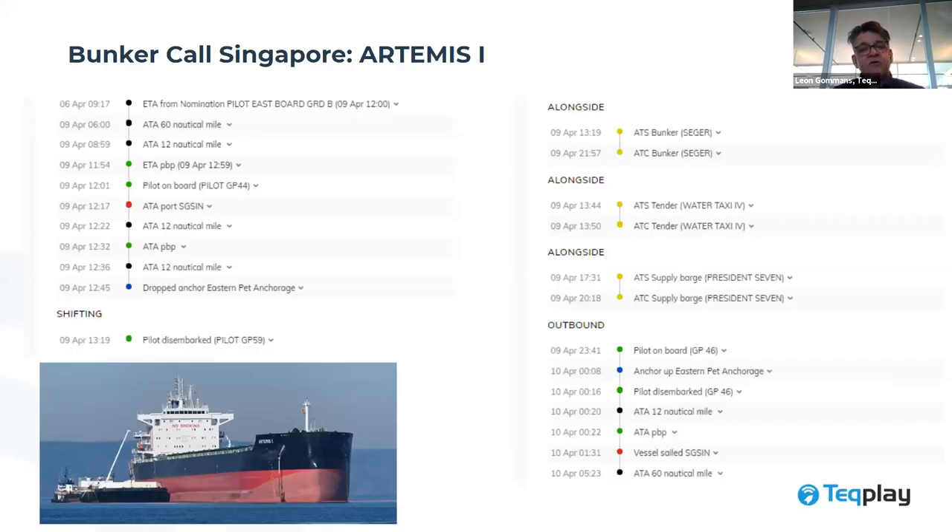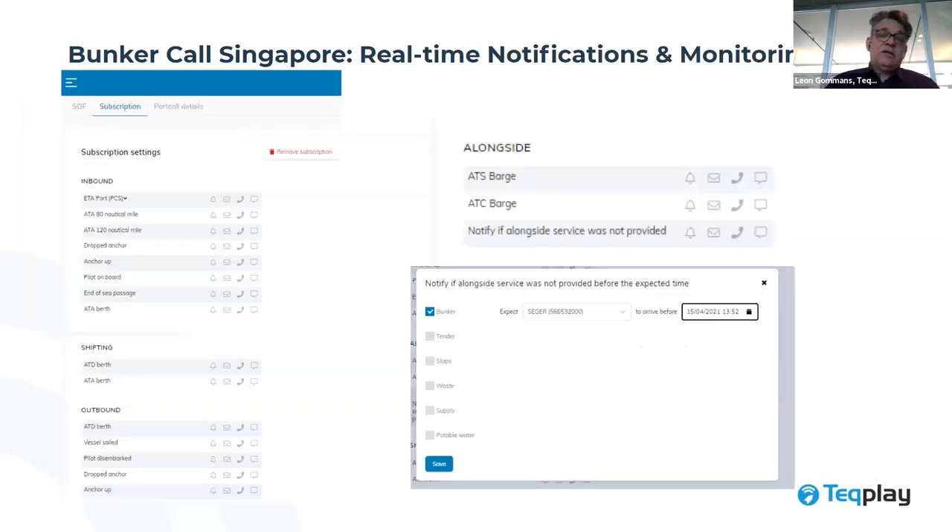Looking at the vessel Artemis arriving in Singapore: you can see all the timestamps we automatically detected — the ETA, the nomination, when the vessel was expected, the actual arrival at the 16 nautical mile mark, the 12 nautical mile mark, arrival at the pilot boarding place, and dropping anchor at anchorage. We are also capable of detecting all alongside operations taking place. For example, the supply barge arrived at 13:19 and departed again. We see water taxis arriving and supply barges arriving — giving good visibility on what happened in a port call.